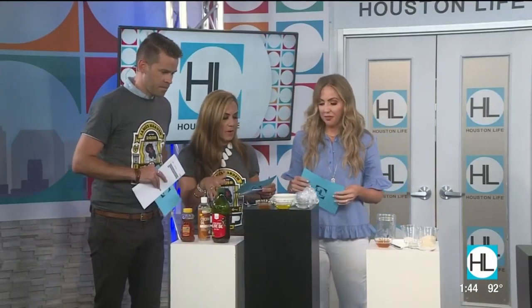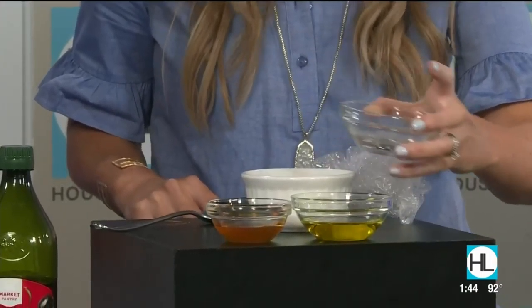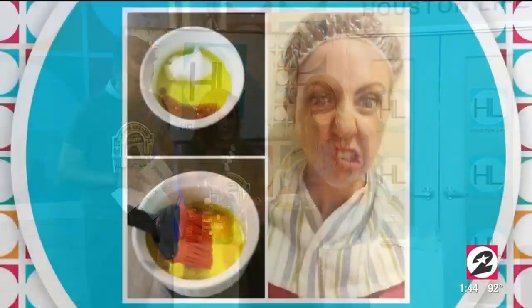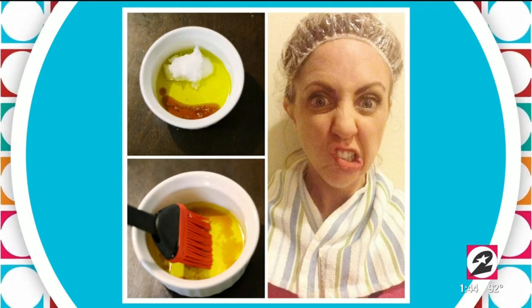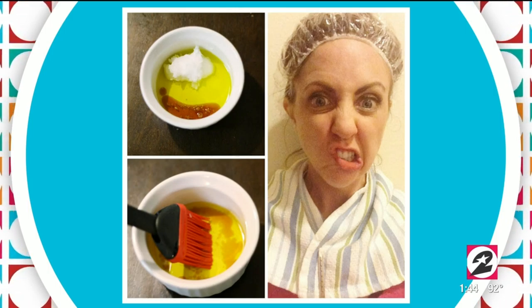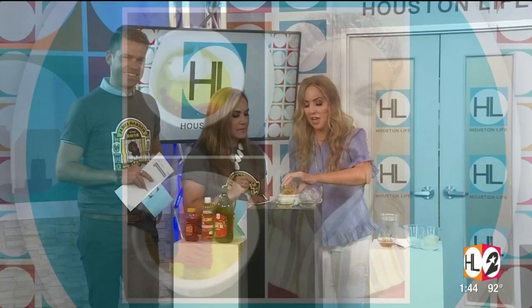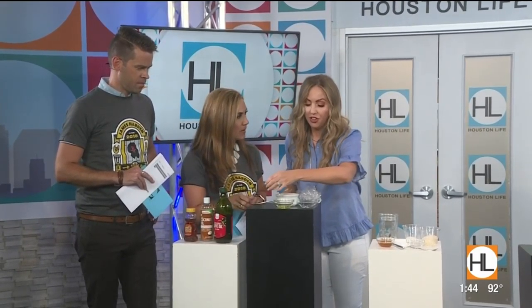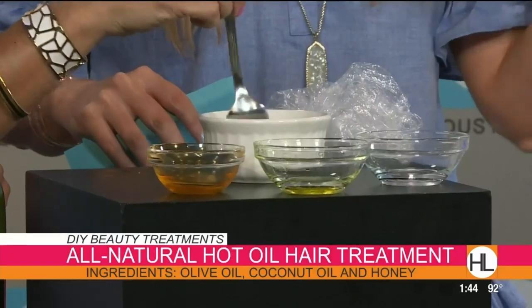Let's jump right in. The first thing you have is an all-natural hot oil hair treatment. So we all know hot oil treatments were the thing back in the day. When I just had a baby, my hair was falling out, so I decided to make my own hot oil treatment. I used coconut oil, olive oil, and a little bit of honey. Coconut oil is extremely moisturizing, so is olive oil, and honey has antimicrobial properties and helps keep hair shiny.